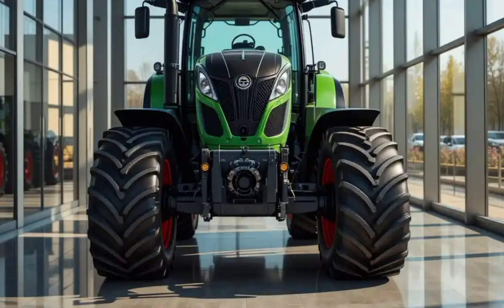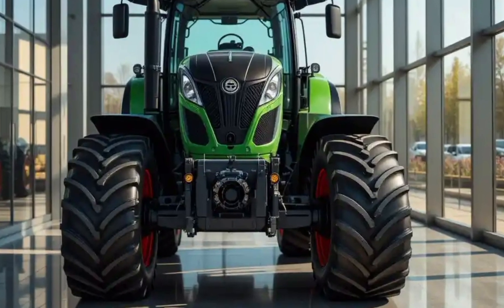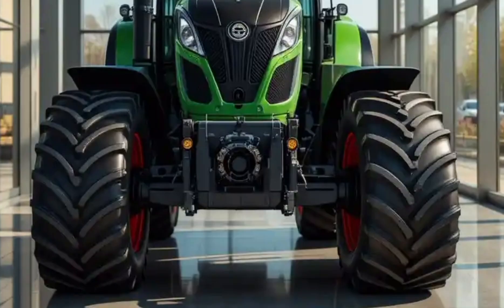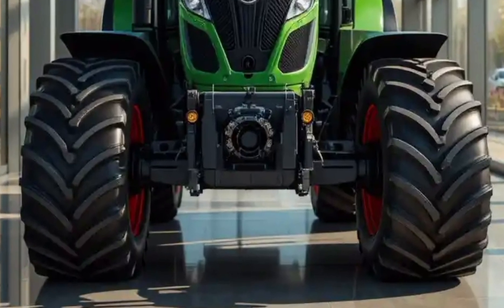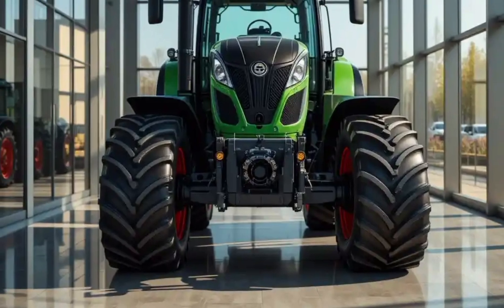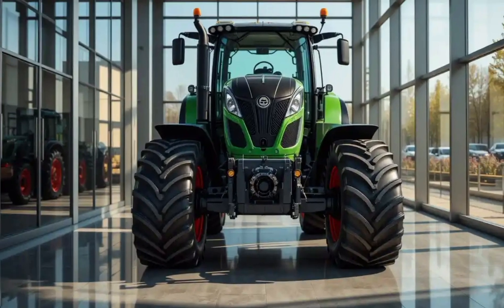Welcome to Automotive Reviews TV. Today we're taking an in-depth look at the Fendt 1000 Vario, a powerhouse tractor that continues to lead the field in design, technology, and performance. While this isn't the 2026 model, it still sets a gold standard in the world of agricultural machinery and is a favorite among professionals worldwide.